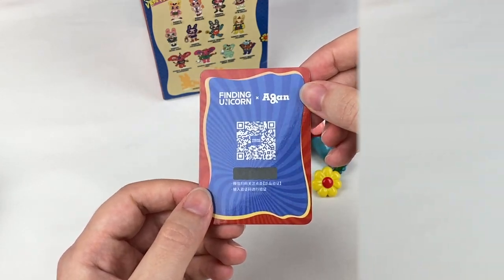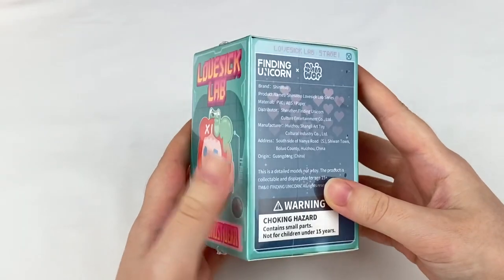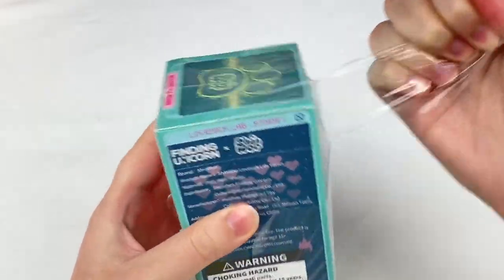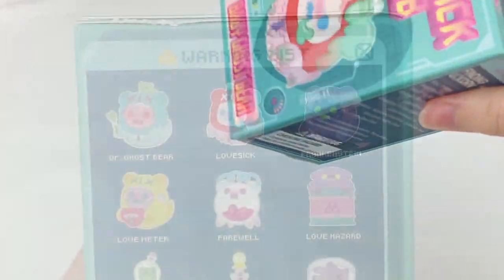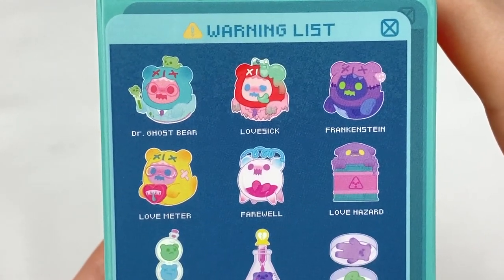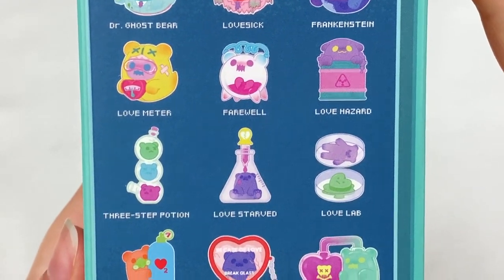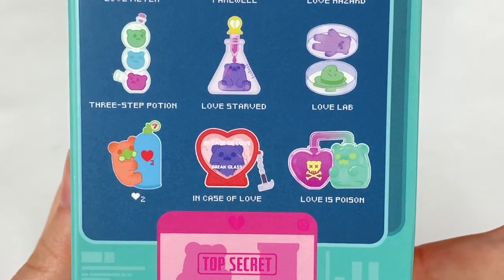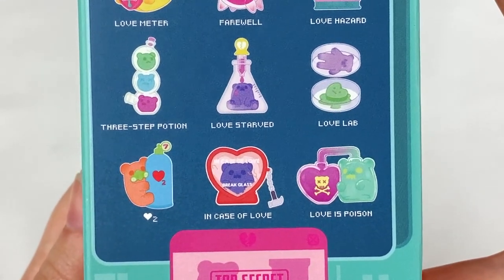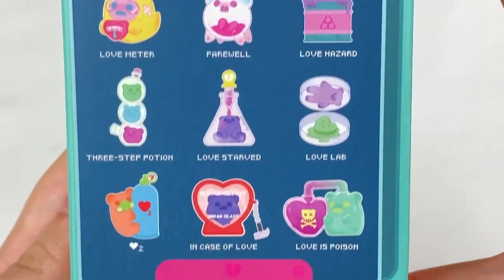Next up we have the Cherry Blossom Cafe series - actually let's open the Baby Ghost Bear Lovesick Lab blind box next. Let's take the plastic off. In this series we have Dr. Ghost Bear, Lovesick, Frankenstein, Love Meter, Farewell Love, Hazard, Three Step Potion, Love Starved, Love Lab, the heart one, In Case of Love, Love is Poison, and then two secrets. From this one I really love the In Case of Love, the Lovesick, and the Love Meter.